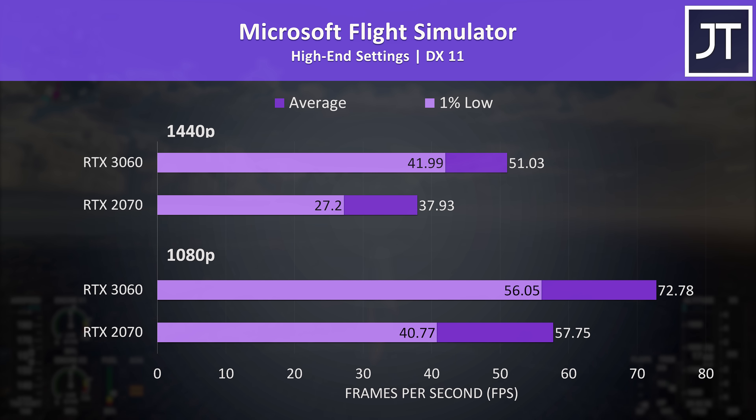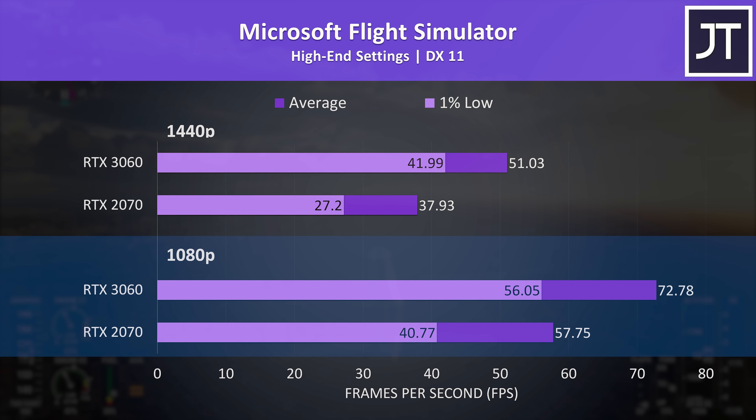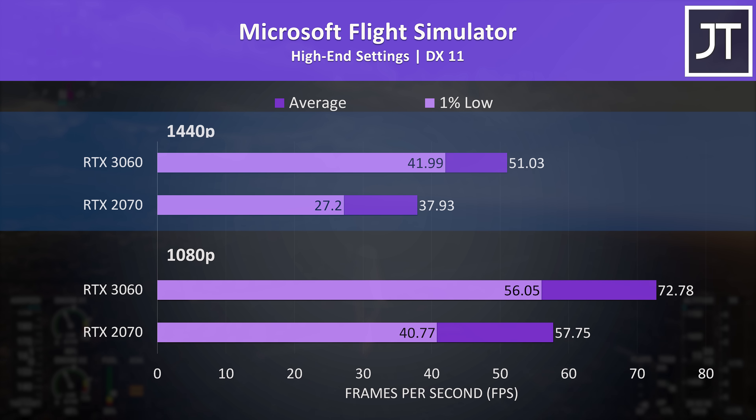The differences in Microsoft Flight Simulator were above average out of the 17 games tested in favor of the 3060 laptop, though I suspect even at the high setting preset some of these gains are likely down to the differences in processors. The 3060 was 26% faster than the 2070 at 1080p, then a massive 35% faster at 1440p with a 1% low even above the 2070's average FPS.